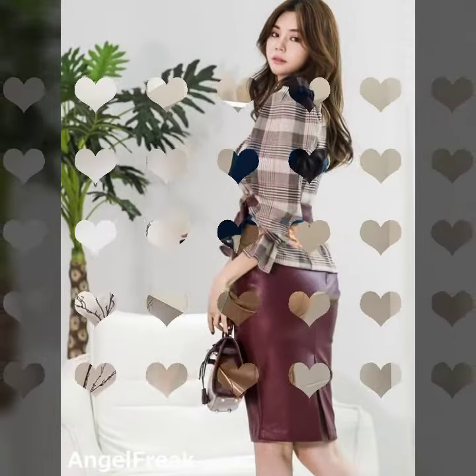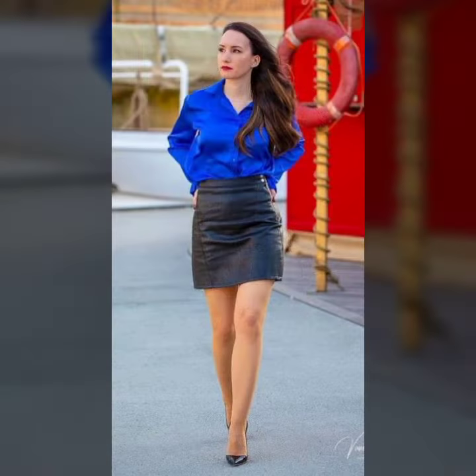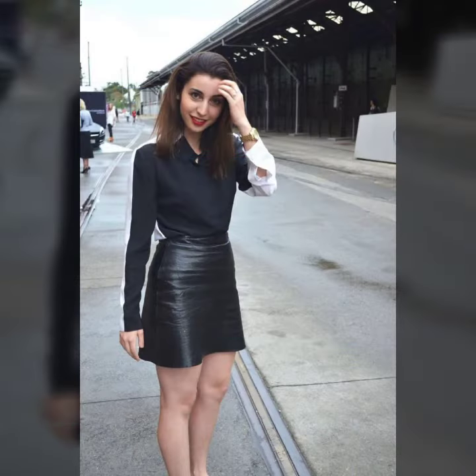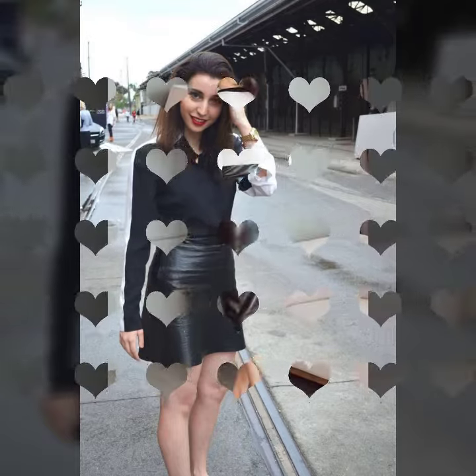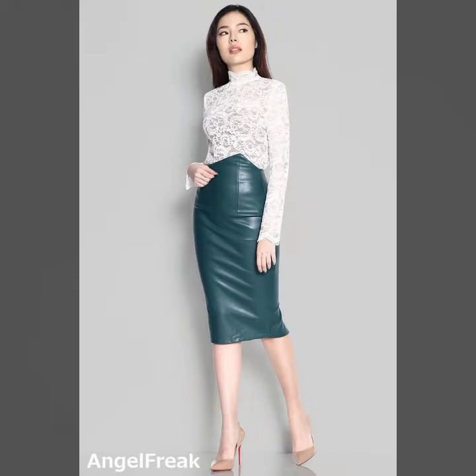If you want to buy such types of leather latex mini skirts online, many websites sell these types of skirts, like www.ebay.com, www.amazon.com, and www.garnstudio.com. You can buy these beautiful and stylish leather latex mini skirts online from there.